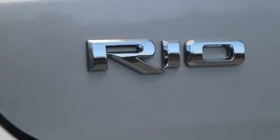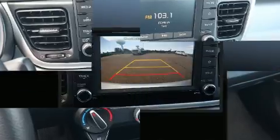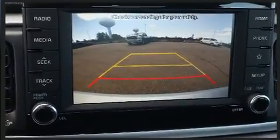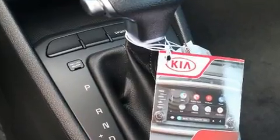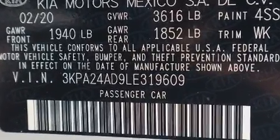Kia ensures the safety and security of its passengers with equipment such as dual front impact airbags, front side impact airbags, traction control, brake assist, a panic alarm, and ABS brakes. This car was designed with safety in mind allowing you to drive with even greater assurance.